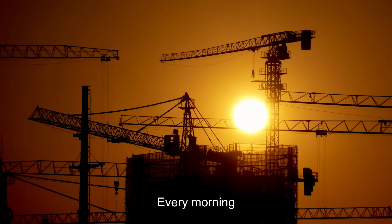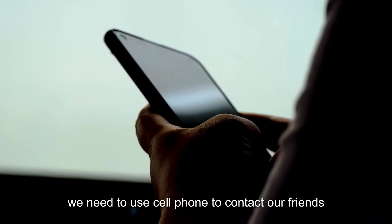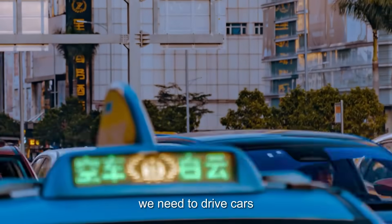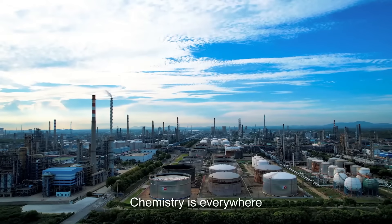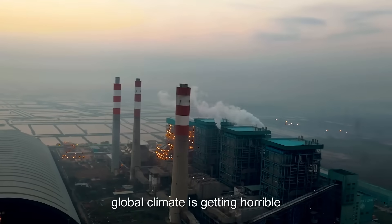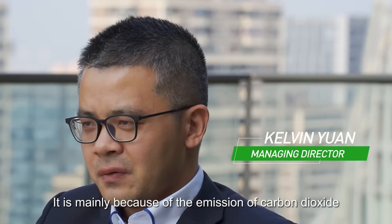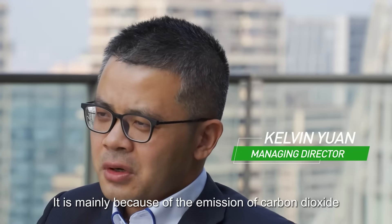Every morning we need to wear clothes, we need to use cell phones to contact our friends, we need to drive cars — chemistry is everywhere. Even worse, global climate is getting horrible, mainly because of the emission of carbon dioxide.